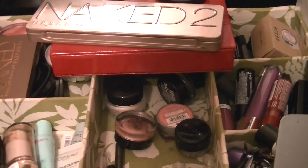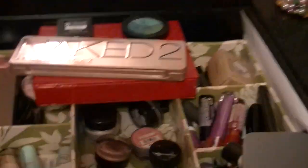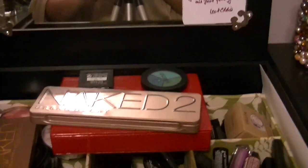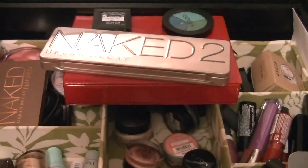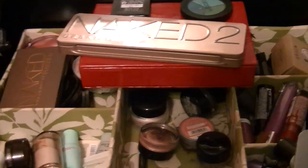Hey guys, welcome back to my channel. So this is a little bit of a different view — this is actually my vanity. I got it at Bed Bath & Beyond. You can see the mess off to the sides. There is a mirror up here — that's me holding my tripod. But this is where I actually put all the stuff from my makeup basket into my vanity.